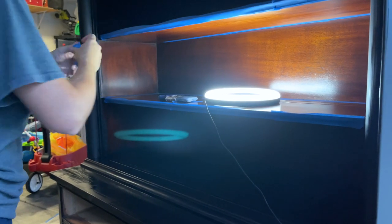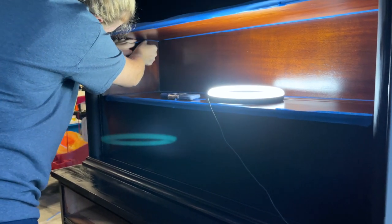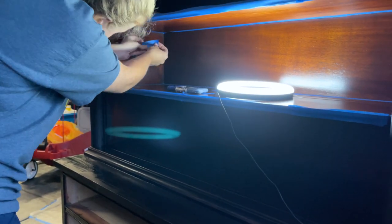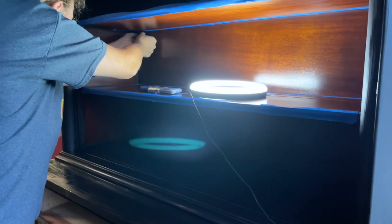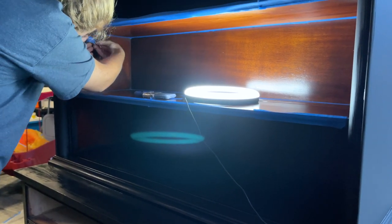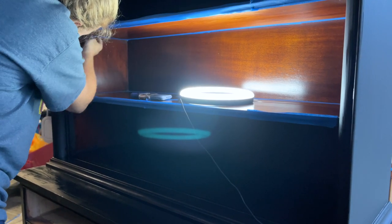We're going to clip underneath this shelf. Amy is putting in some more tape to make sure we don't get any paint on the shelf. We couldn't really decide whether the bottom of the shelf should be painted or not, so we're going to tape it and not paint it — because once you paint it you can't go back. We'll leave it without paint and see how it turns out. If we don't like it, we can always add paint later.